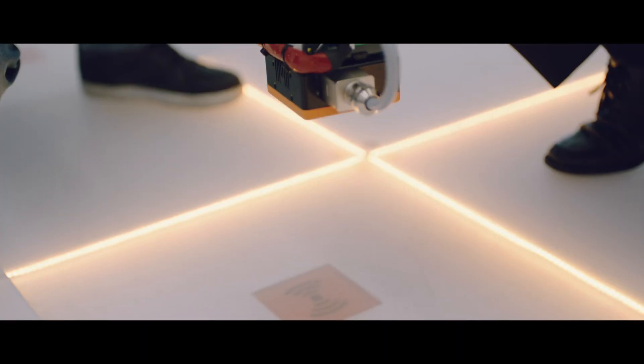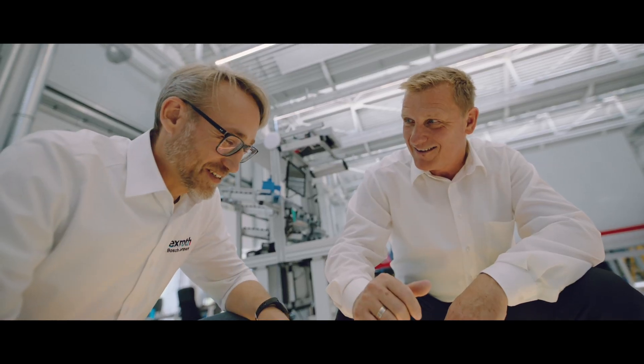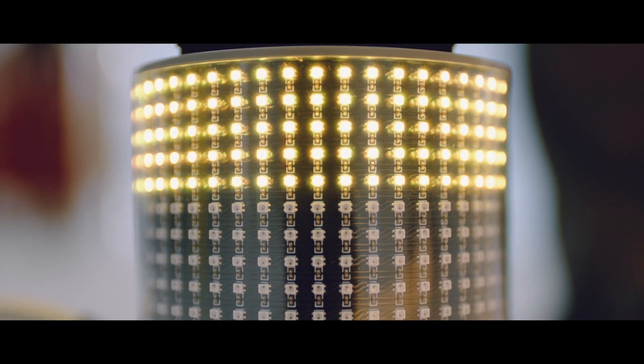Freecon Contactless, as a contactless energy transmission system, transmits 240 watts via an air gap of 10 millimeters, which is currently unique in this performance class.